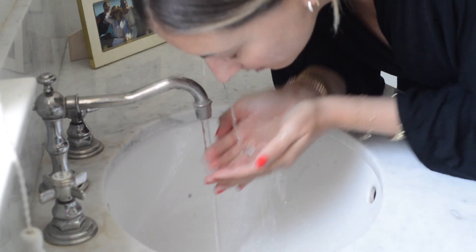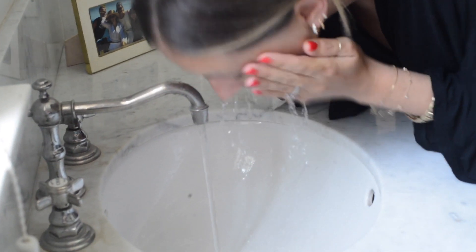On the weekend, I don't like to wear a lot of makeup, but I still want to leave the house looking and feeling my best. So here's my current routine for a simple skincare and makeup look.